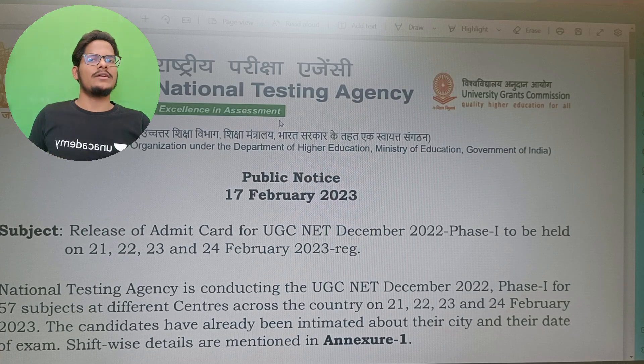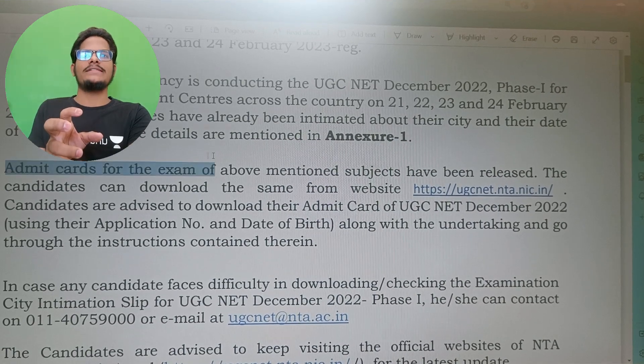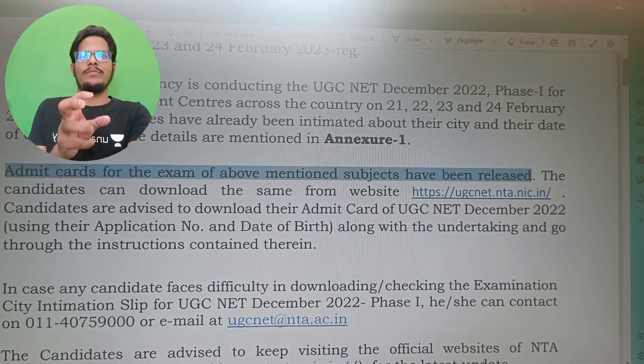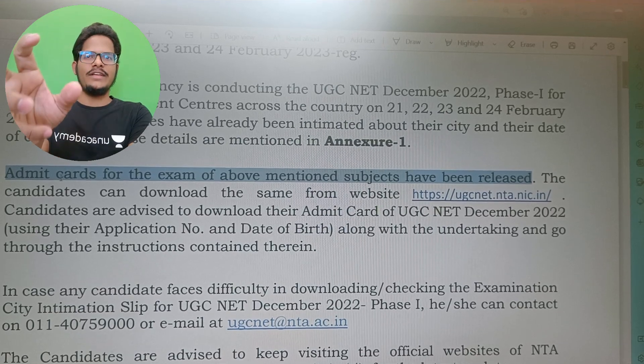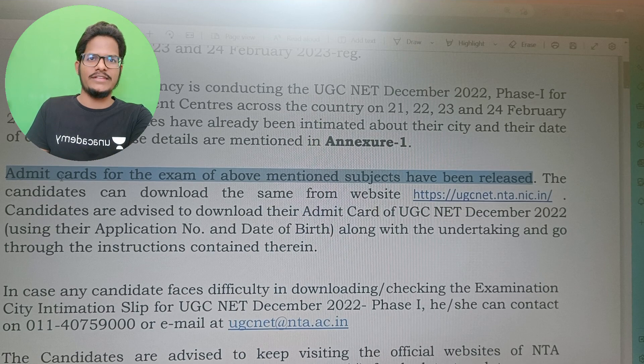This notice covers 57 subjects which are going to happen on these 4 days. For them, admit cards have been released. The admit card for the above mentioned 57 subjects includes different centers and shift-wise details, also mentioned in the same notice.